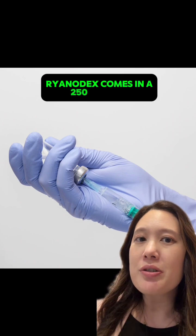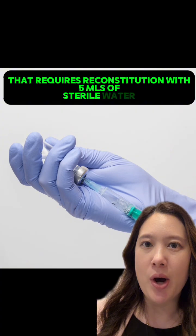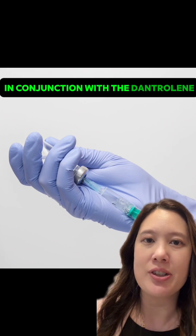Ryanodex comes in a 250-milligram vial that requires reconstitution with 5 mLs of sterile water. MHAUS recommends 3 vials should be available, and sterile water should be stocked in conjunction with the dantrolene.